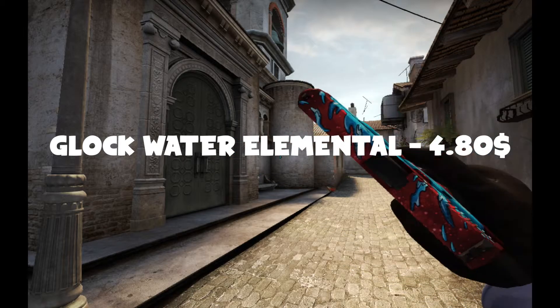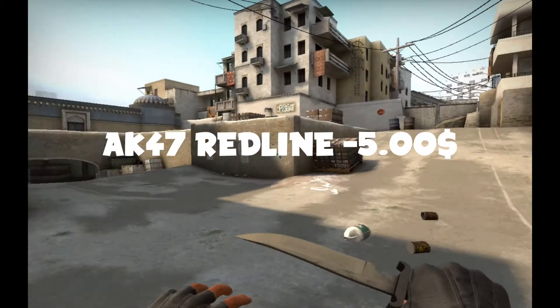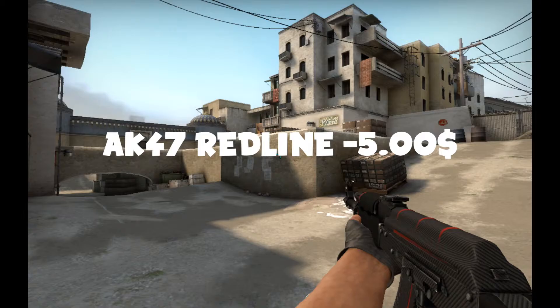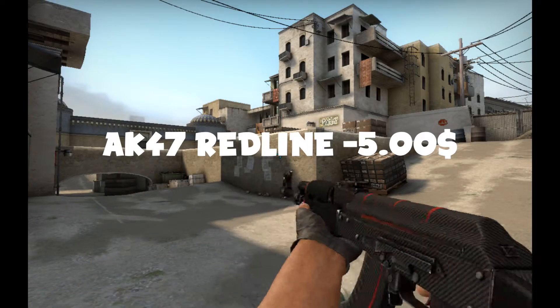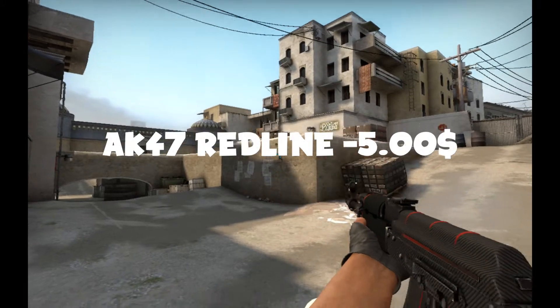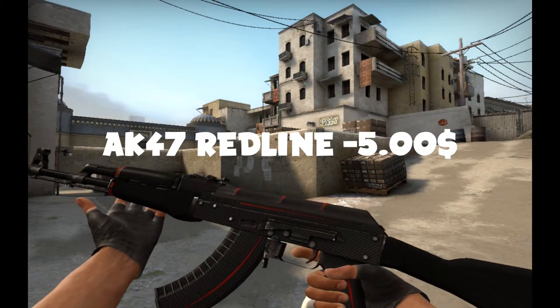Then I traded that for the almighty AK-47 Redline, which is worth $5. But unfortunately, due to how many redlines there are in circulation, it was super hard to trade. I waited like three weeks for a trade and sent so many trade offers. Nobody wants a redline anymore — if anyone wants one, they already have one. It's a relatively cheap AK skin.